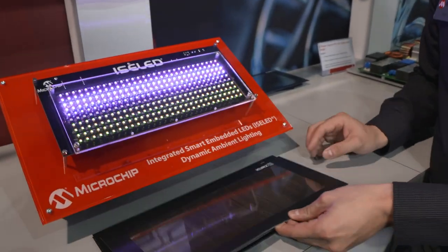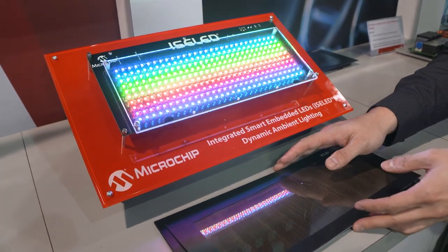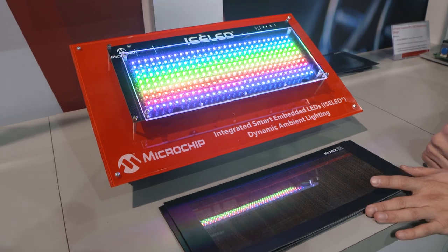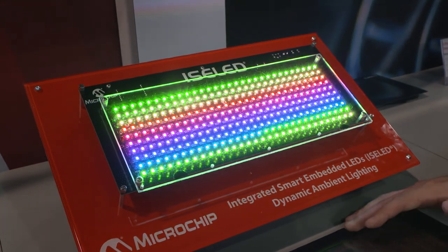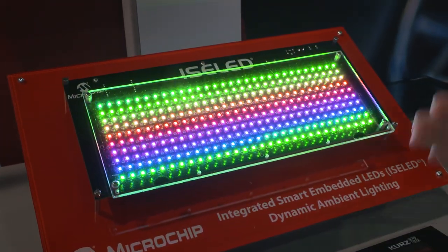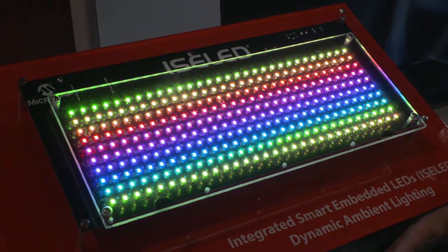All the LEDs are daisy-chained together and they're all addressable individually. The data rate running is 2 Mbps. You can use a higher performance MCU such as our SEMS device to drive faster refresh rate animations as you use more ISOLED LEDs.